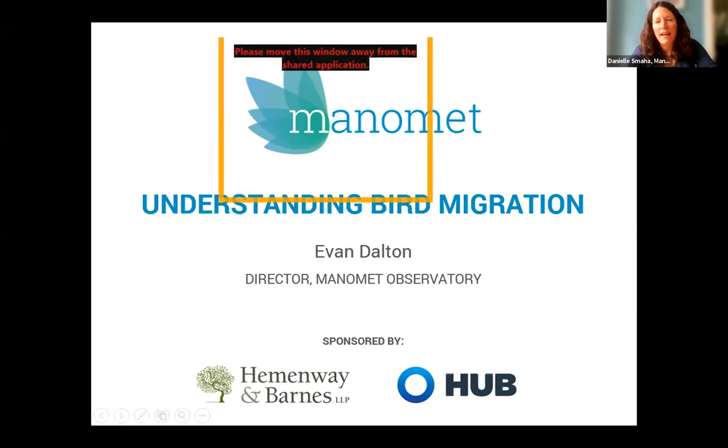If you're new to Manomet, for over 50 years Manomet has been a leader in bird research and conservation. We use science and collaboration to strengthen flyways, coastal ecosystems, and working lands and seas across the western hemisphere. We do this work with many partners to help nature and local communities thrive. Today I'm joined by Evan Dalton, director of the Manomet Observatory, who will be telling us all about bird migration.